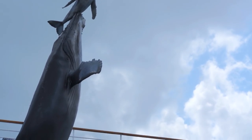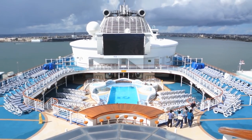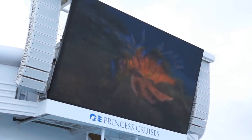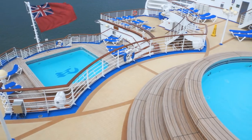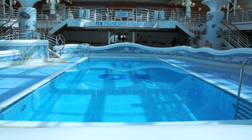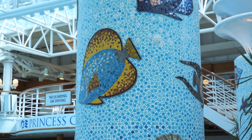From the Sanctuary to the stern, there are plenty of pools to take a dip in. You can enjoy an outdoor film on the newly added Movies Under the Stars. The extra enclosed pool and jacuzzis are convenient for cold weather itineraries such as Alaska.